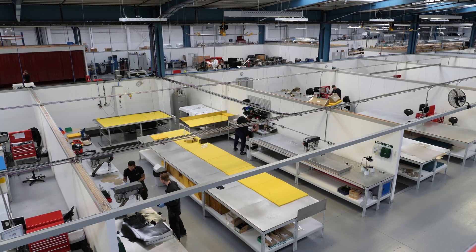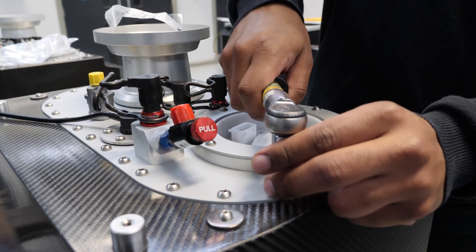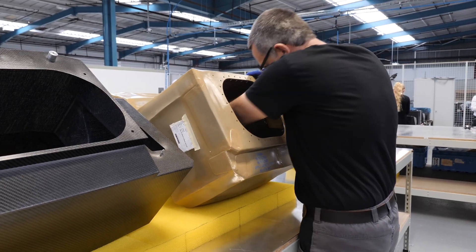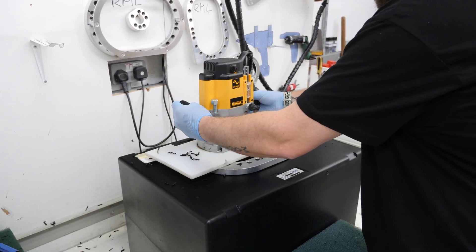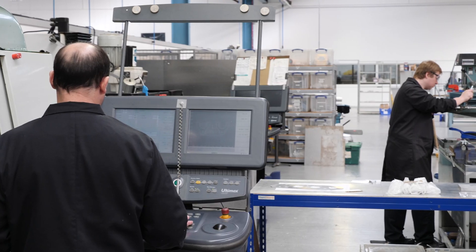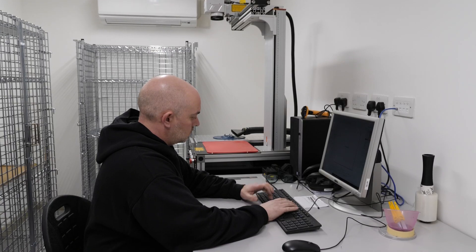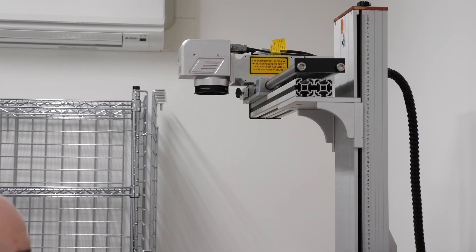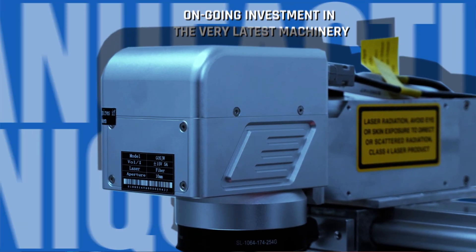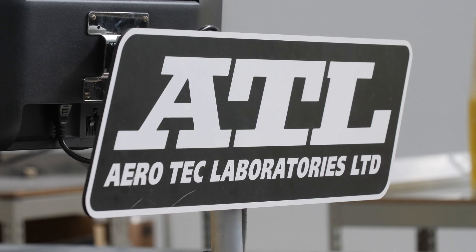With continued improvement to the already state-of-the-art manufacturing facility, engineers and technicians are trained to the highest standard to produce an impeccable quality product every time. Performing all fabrication, machining and welding in-house and utilizing the very latest in manufacturing techniques such as 3D printing. Ongoing investment in the latest machinery ensures all production is both timely and efficient and within the tightest of tolerances, which is why ATL's reputation is second to none.